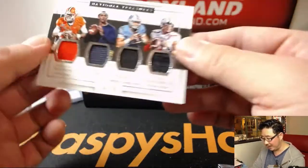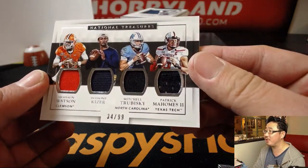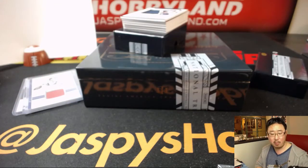34 out of 99, quad relic — Deshaun Watson, Deshaun Kaiser, Mitchell Trubisky, and Patrick Mahomes. That's really cool. So that'll go to number four, Alan Murdoch.